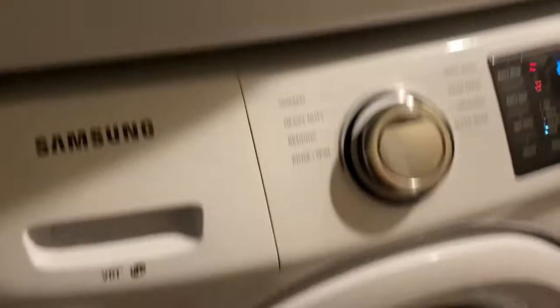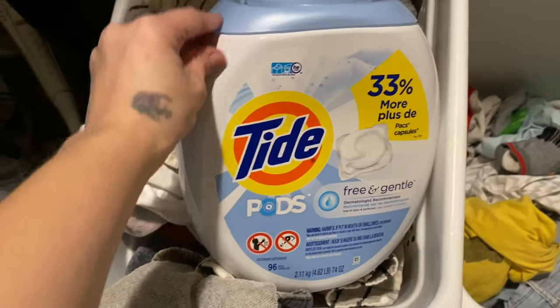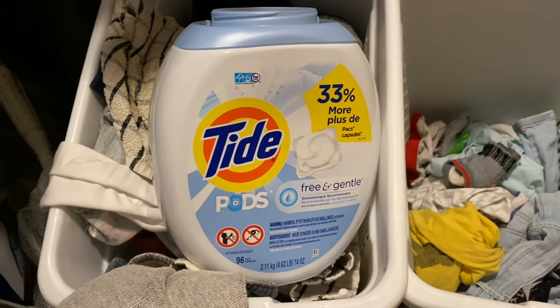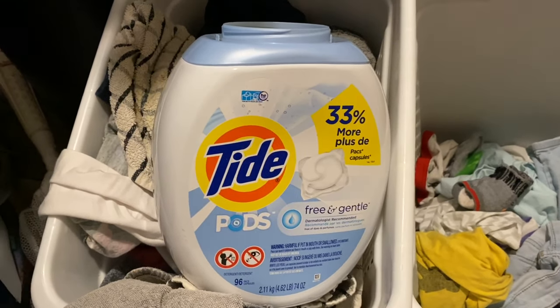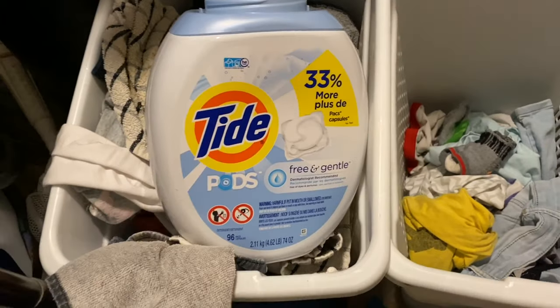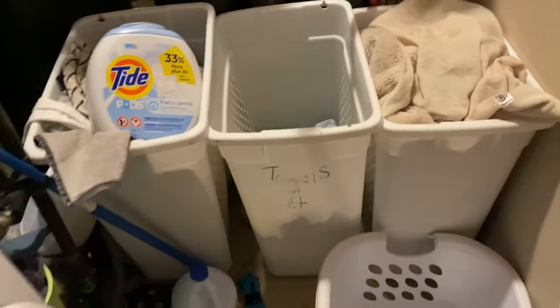We just have a stackable washer and dryer to fit in this small space. The only laundry soap we usually use is just the Tide. I did once in a while get some all natural stuff from a place down the road that I still want to pick up. But my kids can't have the other laundry soap so we just use this.